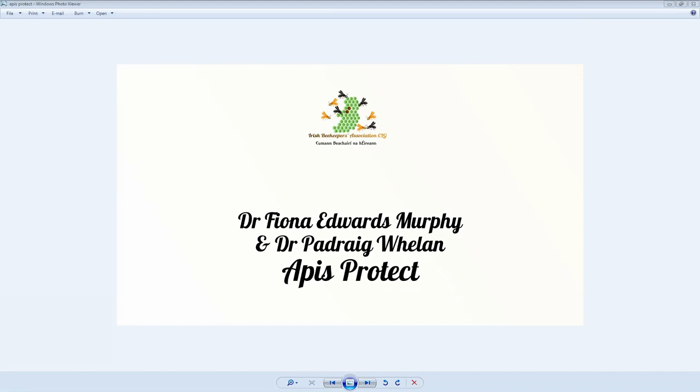Apis Protect was founded by Dr. Fiona Edwards-Murphy and Dr. Podrick Whelan in 2017. Since then they have been testing prototypes around the world and have launched two products into the market in the past six months. Combining sensor data on hive conditions, health and activity levels with its proprietary big data and machine learning techniques, Apis Protect gives beekeepers actionable insights and alerts to help prevent losses and increase colony productivity.